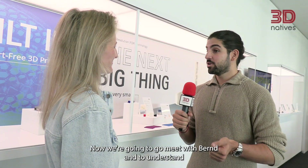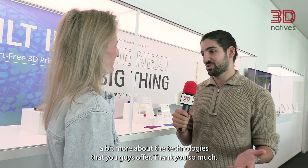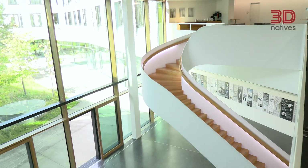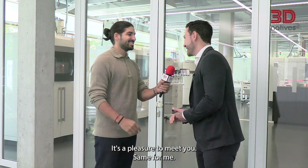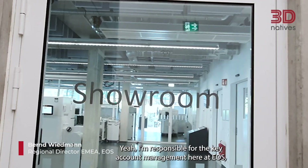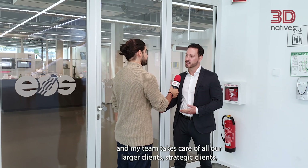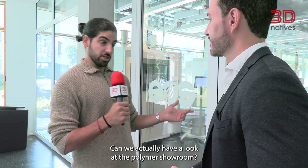Thank you so much for your time. Now we're going to go meet with Bant to understand a bit more about the technologies that you guys offer. Thank you so much for coming, I enjoyed it a lot. Hello Bant. Hello Philippos, it's a pleasure to meet you. Same for me. Do you want to tell us a little bit more about what you do? I'm responsible for the key account management here at EOS, and my team takes care of all our larger, strategic clients. Can we have a look at the polymer showroom? Of course, please follow me.